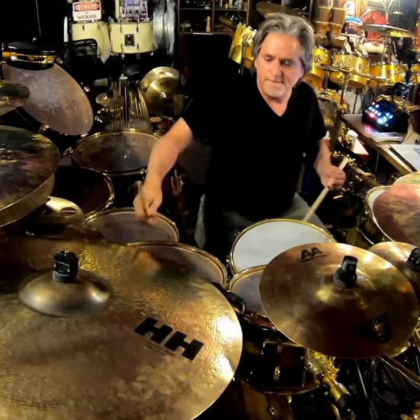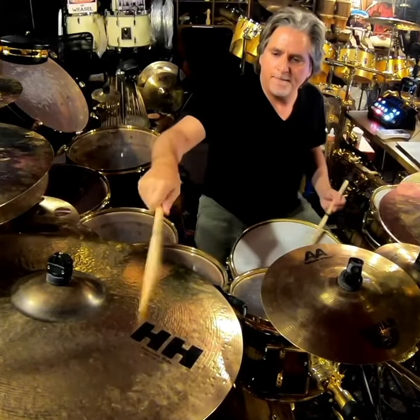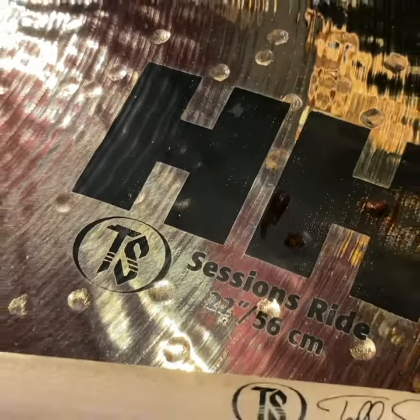This cymbal is truly an anomaly, producing sounds that are both dark and bright at the same time, and most importantly, the HH Sessions ride is clearly audible, producing a musical and never fatiguing sound for the microphones and for your music.